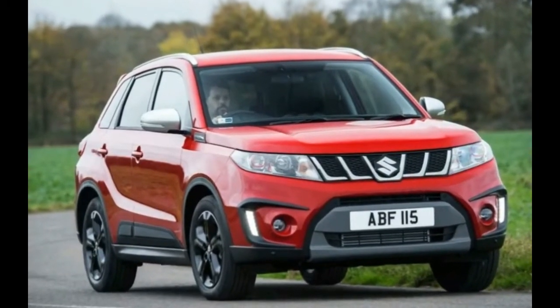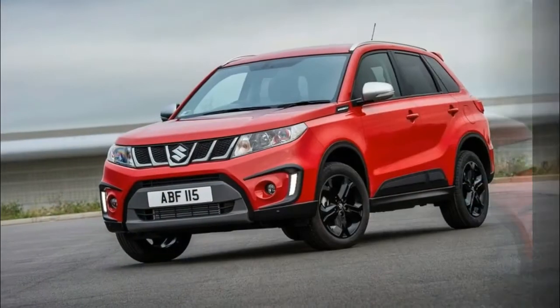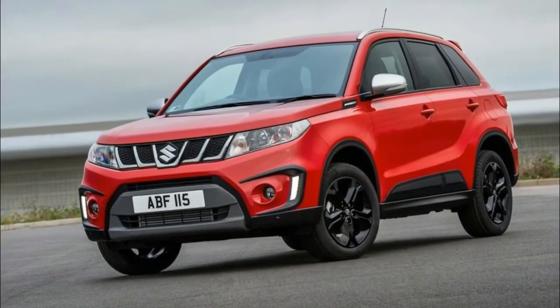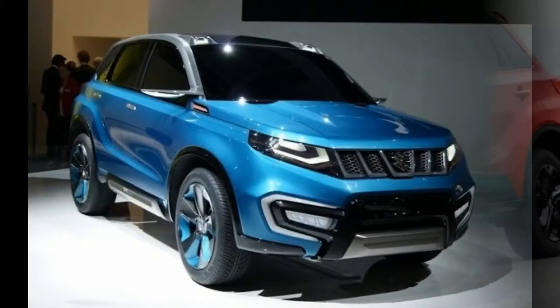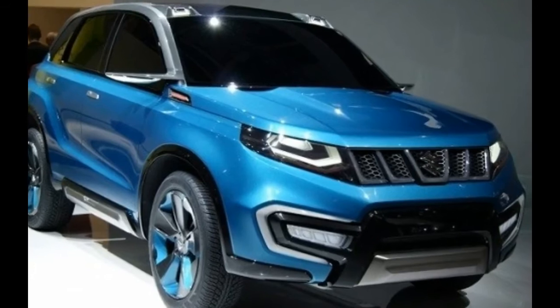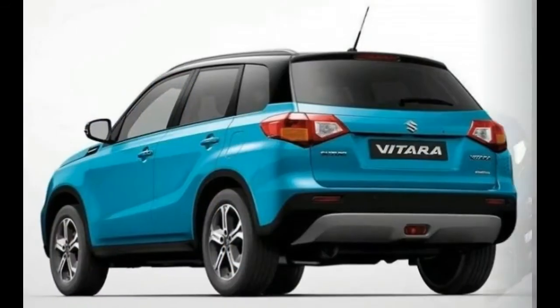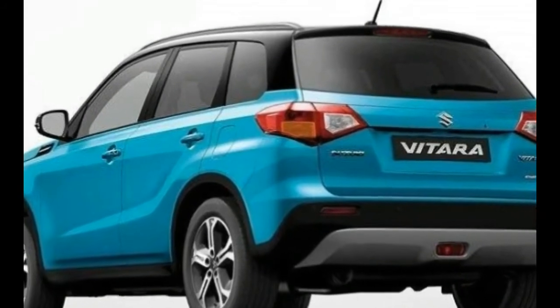All-wheel-drive configuration will be standard. The fuel economy of this unit is rated at 19 miles per gallon in the city and 25 miles per gallon on the highway. According to some rumors, the new Vitara can also get a new engine option — a 1.4-liter turbocharged Boosterjet unit, though the specs of this one are still unknown.